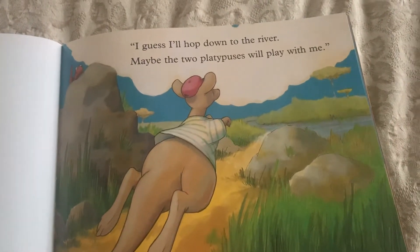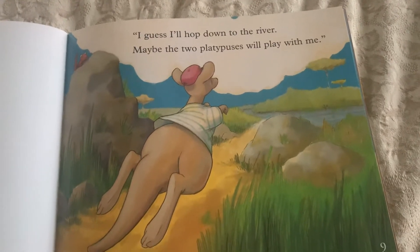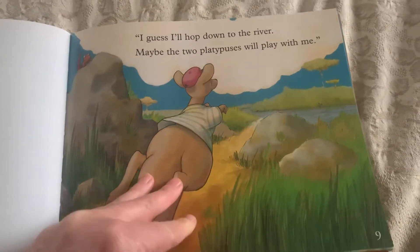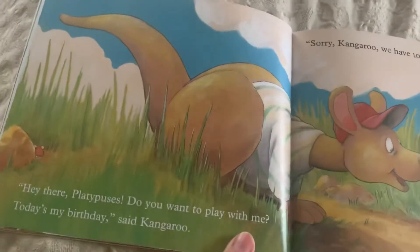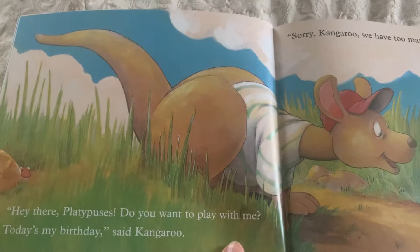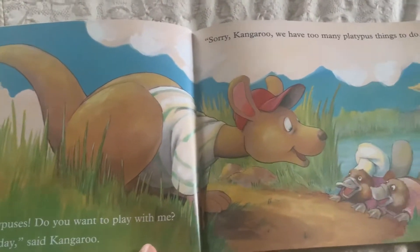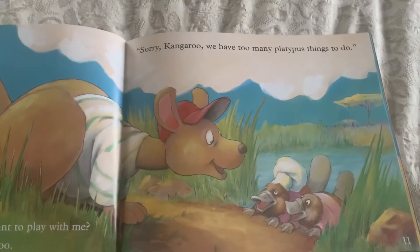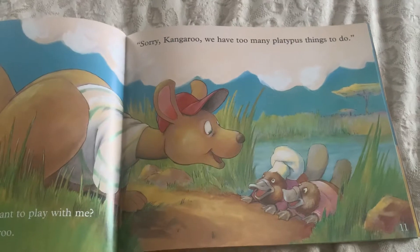I guess I'll hop down to the river. Maybe the two platypuses will play with me. Hey there platypuses, do you want to play with me? Today's my birthday, said kangaroo. Sorry kangaroo, we have too many platypus things to do.